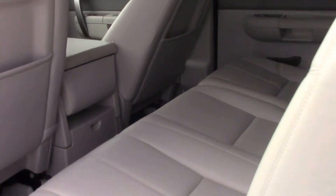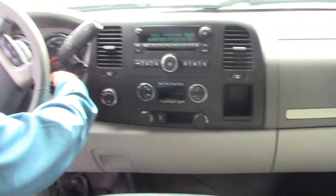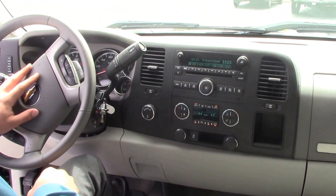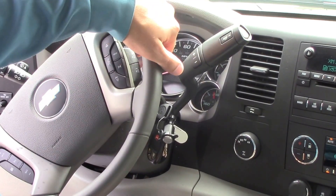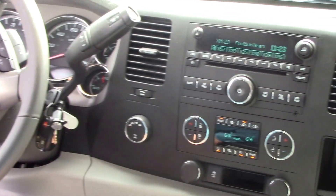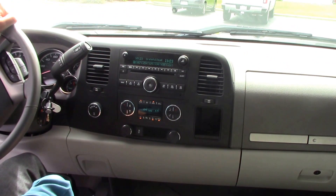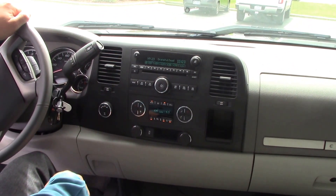Crank it up and let you hear this baby roar. You'll notice on the steering column you do have your cruise control on the left, Bluetooth capability, and you control your radio volume there. It is a four-wheel drive. You've got your Sirius XM radio, traction control — all the bells and whistles that you will need.